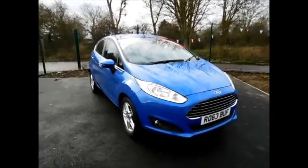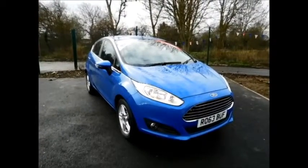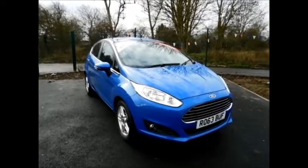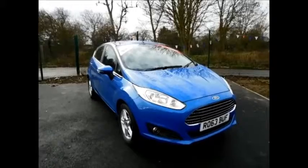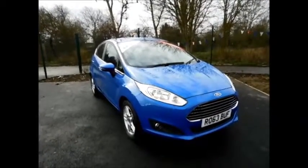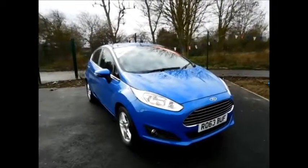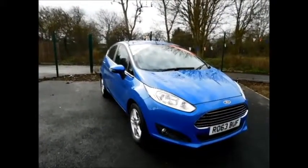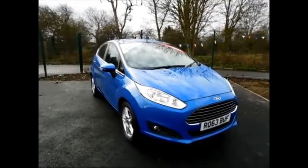Welcome to Now Vauxhall. Today we have a Ford Fiesta 1.6 petrol engine fitted with an automatic transmission, finished in the colour blue. This car was first registered in September 2013 and as you can see is on a 63 plate. This car has a warranted mileage of 12,800 miles.